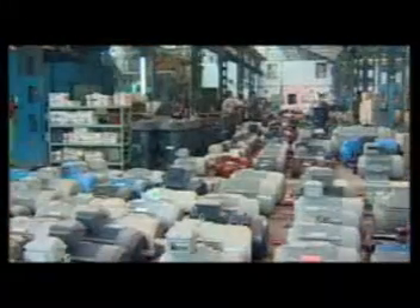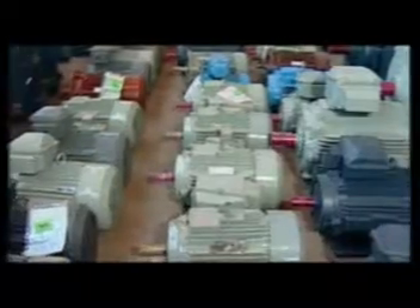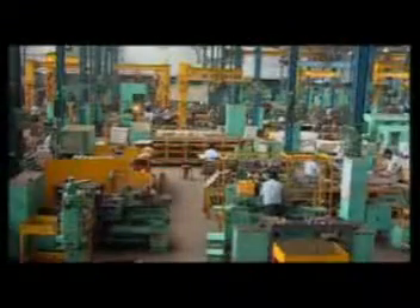This is Marathon Electric Motors India, a Regal Beloit company. The company was formerly known as Alstom Industrial Products Limited, the motor and fan business of Alstom in India. The name change follows the acquisition by Regal Beloit Corporation of USA, a leading manufacturer of electrical motion control products with worldwide manufacturing, sales and service network.